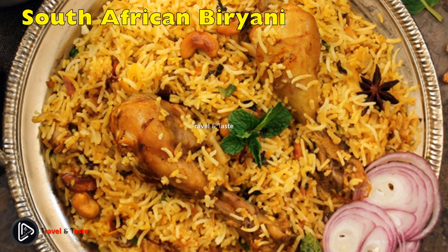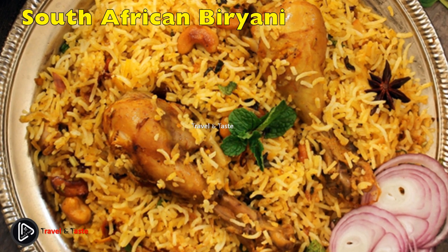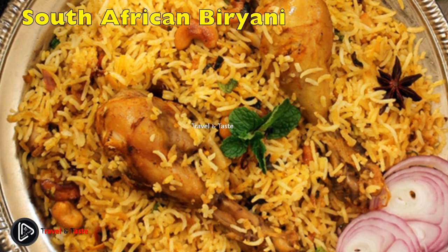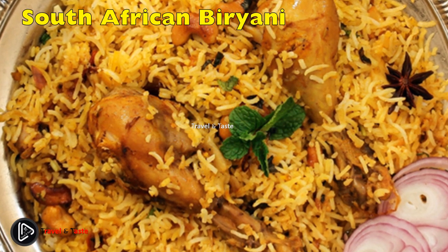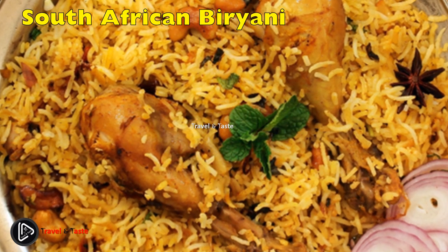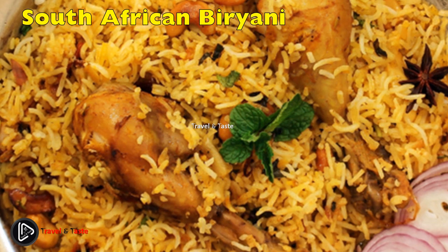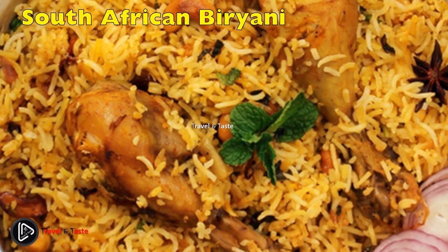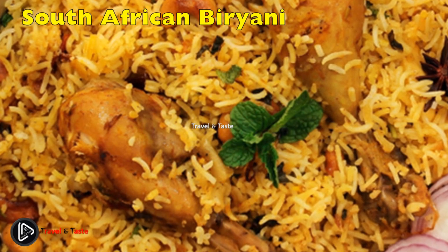Another popular South African dish with strong Indian roots is the biryani. The true origins of biryani go back to the 15th century in India during the rule of the Mughal Empire, with some saying it was imported from Persia even before that. Biryani made its way to South Africa with Indian immigrants in the 19th century. The South African biryani has developed over the years to the degree that it has become quite different from its Indian relative. In South Africa, biryani is usually layered with rice on top and then steamed.